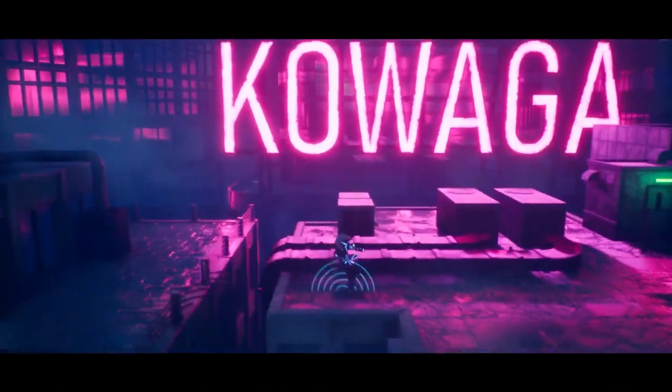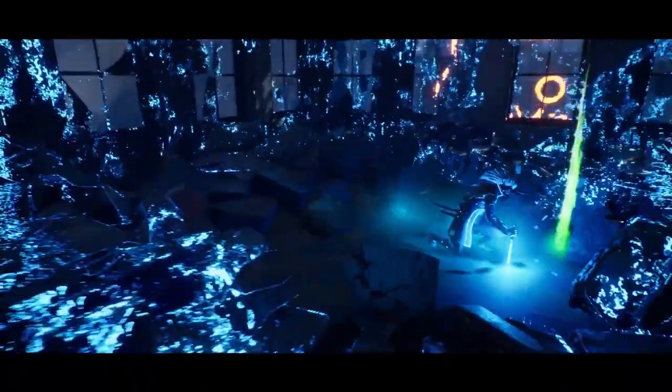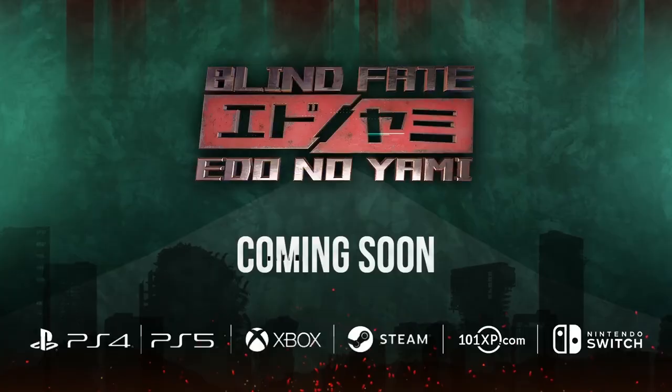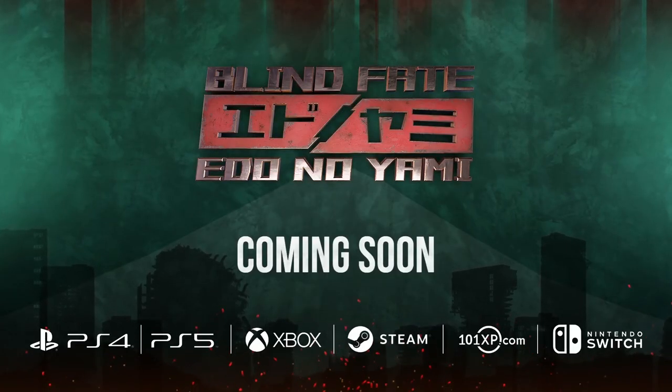In our first spotlight, walk the path of a blind cyber samurai embarking on a journey of revenge. Explore Japanese folk tales in a sci-fi Edo period and discover a forgotten past in Blind Fate: Edo no Yami by Troglobite Games. Wishlist Blind Fate on Steam.